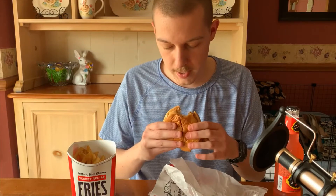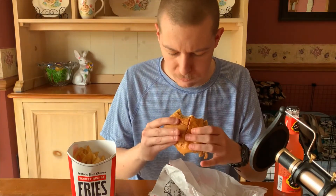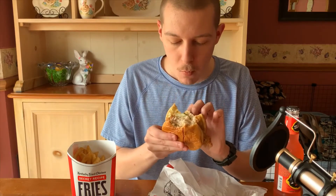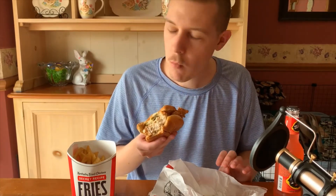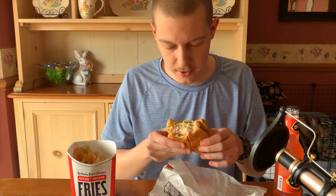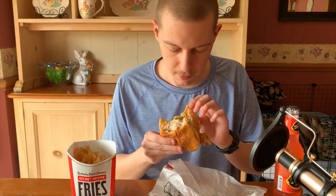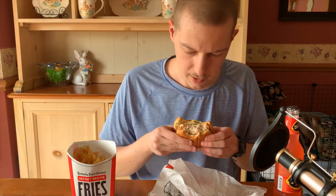I'm gonna go ahead and eat it again. Mmm. I got that pickle this time — the pickle gives it a nice pop. KFC did a really good job with this one. The exterior is crispy, the interior is nice and juicy, cooked perfectly, fried perfectly. And the butter pickles give it a nice pop. I'm going to be giving this a five out of five.